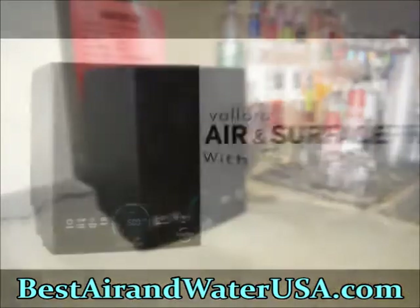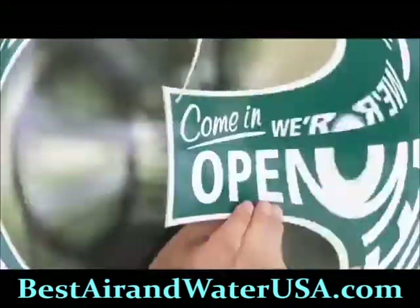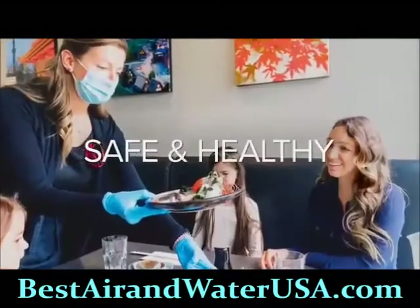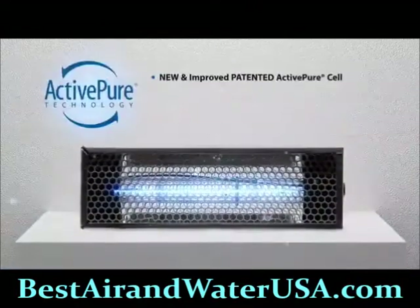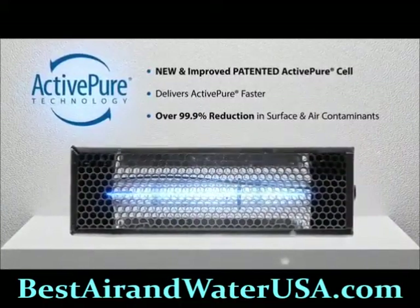The Vollara Air and Surface Pro with Active Pure Technology is a powerful surface and air purification unit designed to help your business reopen and stay open, keeping your team and patrons safe and healthy. The Vollara Air and Surface Pro features a new and improved patented Active Pure cell that helps destroy over 99.9% of all surface and airborne contaminants faster.